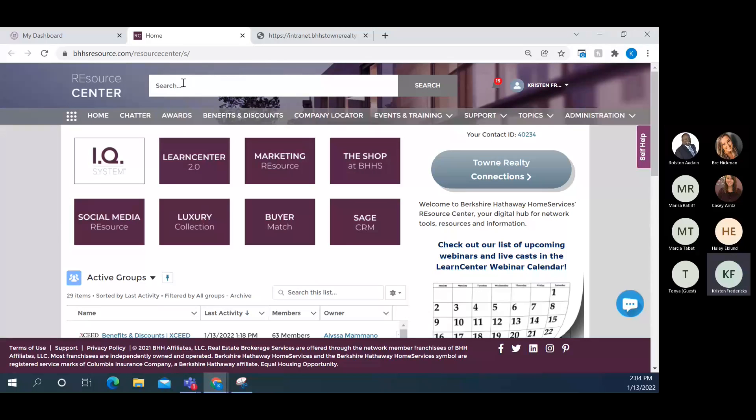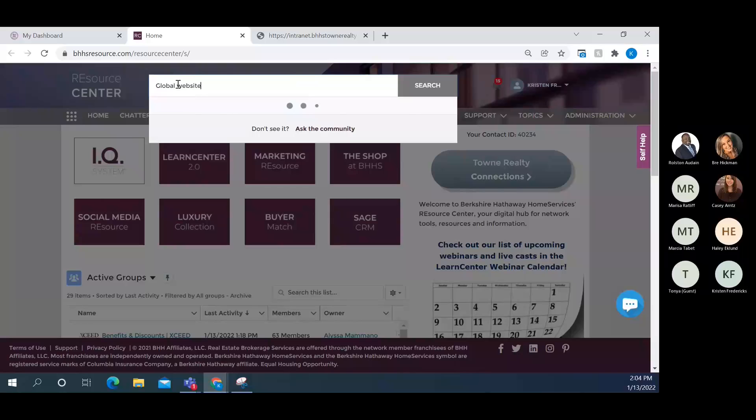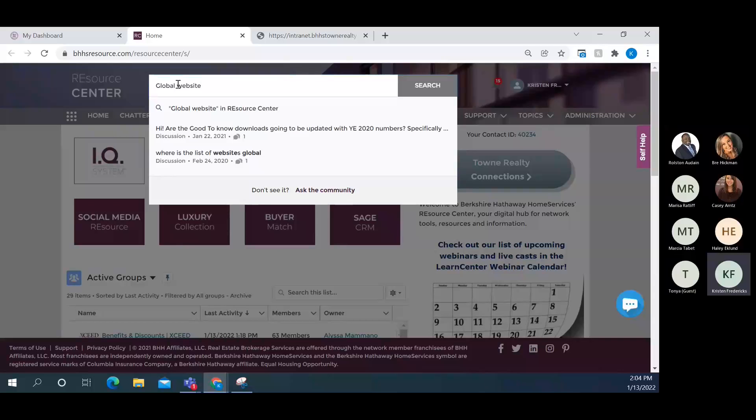The first thing to notice is the search bar at the very top of BHHS Resource — it really does search everything. So if someone is looking for a very particular item and can't find it, you can search by topic up here. For example, maybe somebody wants to know all the websites that BHHS puts listings on. You could search something like 'global website' and it'll bring up all the relevant results.